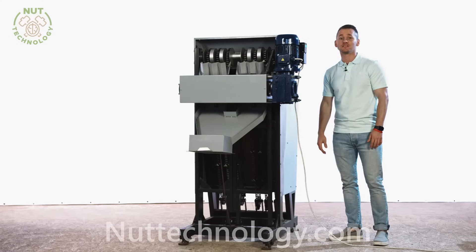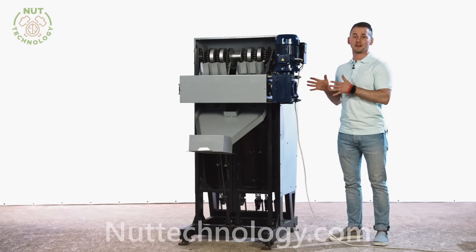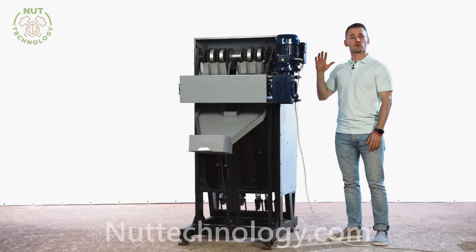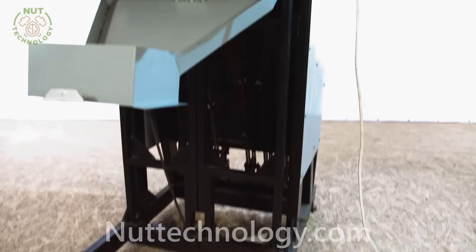Dear friends, hello! Today we will review the industrial nutcracker, which is used in large and medium-sized enterprises. This machine makes 200 kilograms per hour.